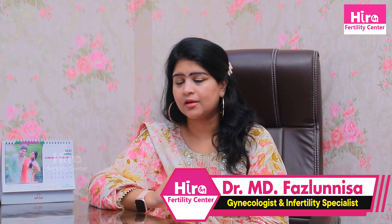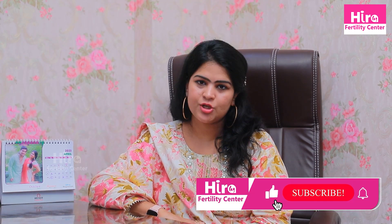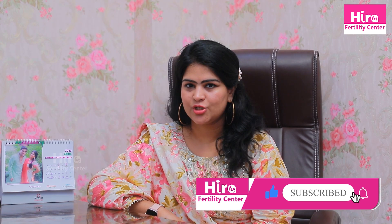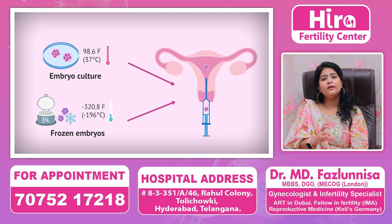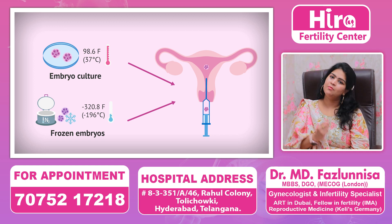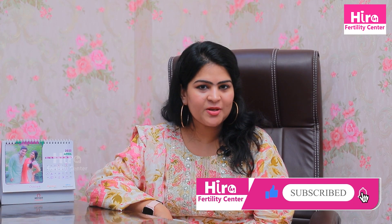Whatever your doctor feels is correct, you should plan accordingly. We have to avoid fresh transfer complications like OHSS. If you have more than 4-5 embryos from frozen transfer, you will have multiple chances — 2 to 3 embryos per attempt — giving you multiple tries. For more tips and tricks, follow Hira Fertility. Please like, share, and subscribe.